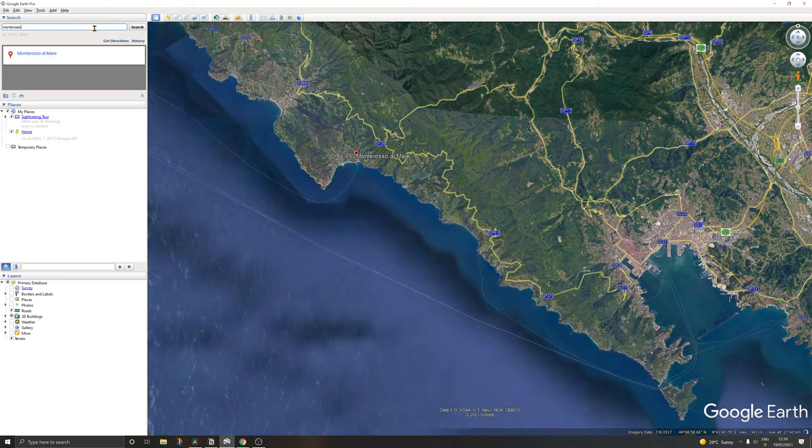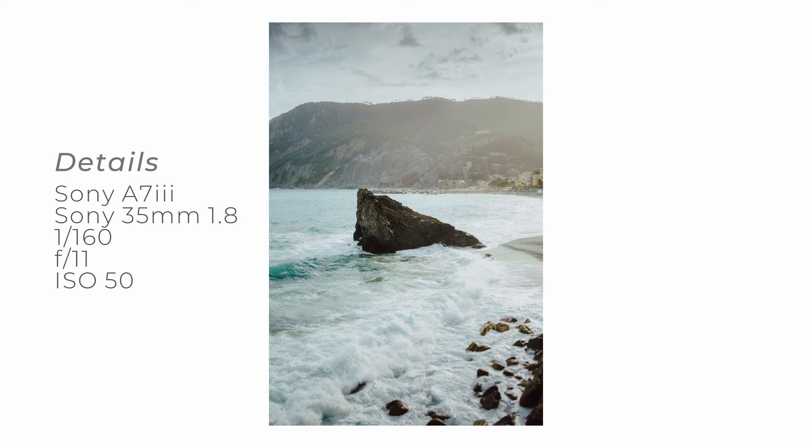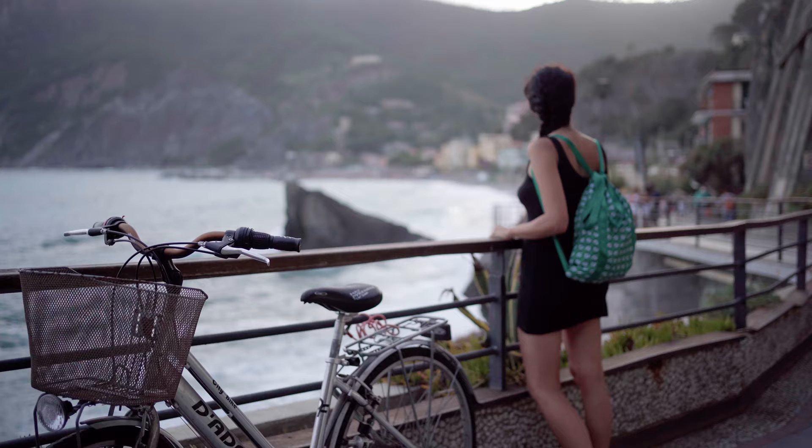Monterosso is a city that doesn't have a very particular beautiful view of the city itself, but has a really beautiful beach, a really particular and different rock right in the middle of it that is very photogenic. And there is this path above the city that is pretty cool for seeing it from above.